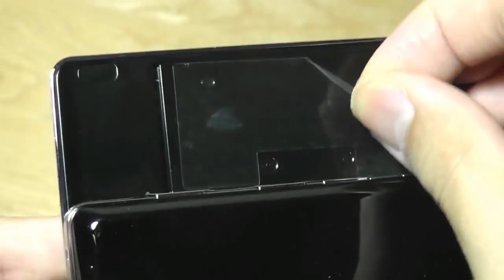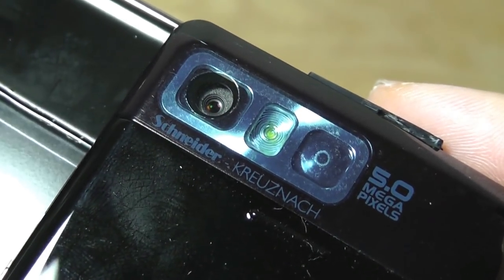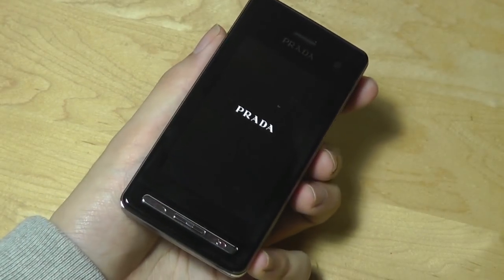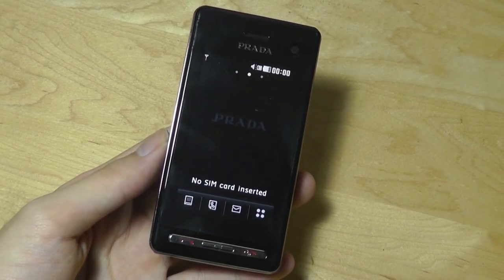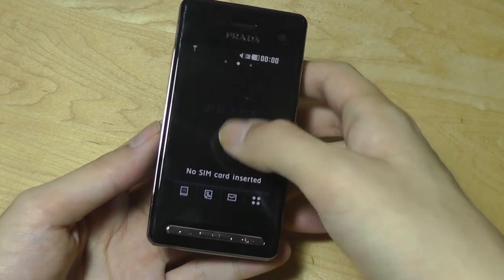On the back we have access to a tape covering the 5MP camera with autofocus, LED flash, and a vanity mirror. And incredibly, after sitting in storage for 10 years, there still is a little bit of power left in the battery. Turning things on, we're greeted with the interface, which is all in black and white — on purpose — just to match the entire Prada look.